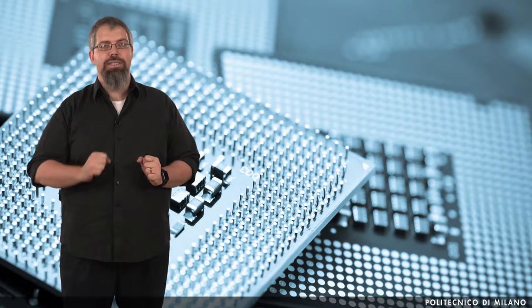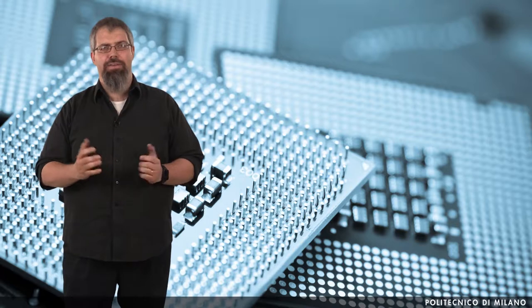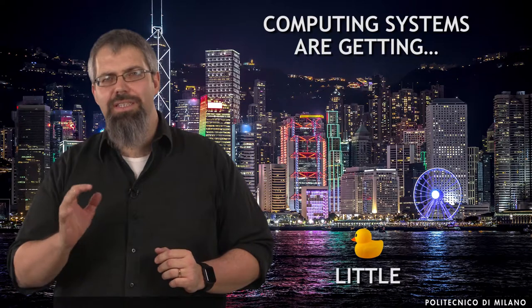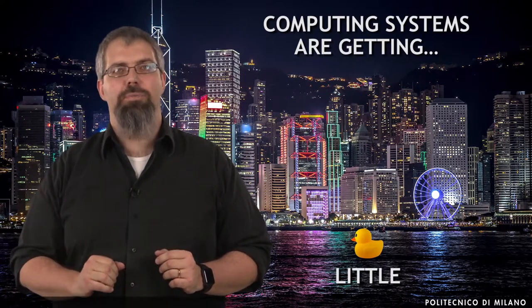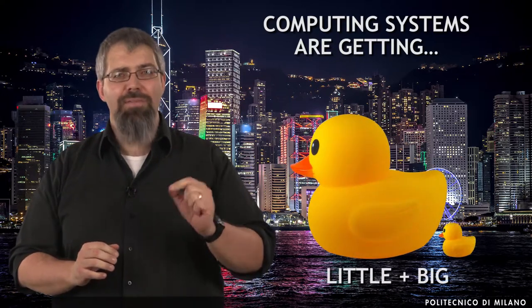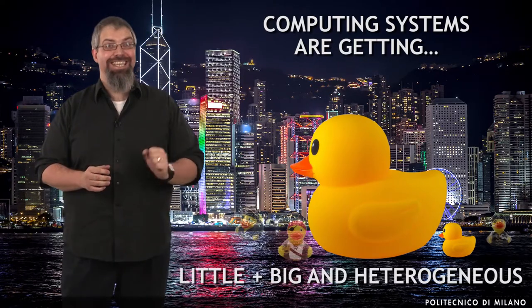An era in which computing systems are no longer seen as monolithic, high-performing, power-hungry, single-core systems. Computing systems are getting smaller. We are observing systems composed by more than one core, systems in which the underlying computing infrastructure is abandoning both big and little cores, and maybe even more than one for each category. Systems in which heterogeneity is the key.